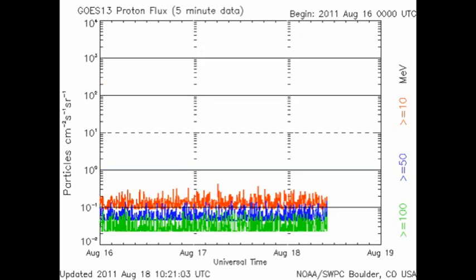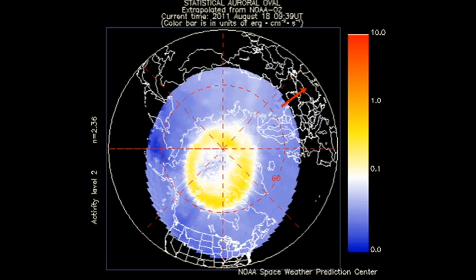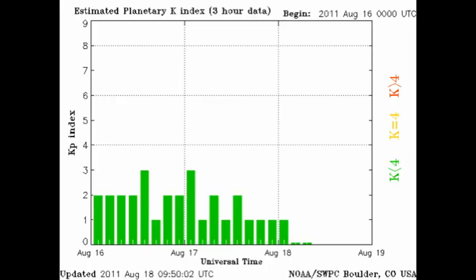As we've had no big flares, the proton monitor is showing background levels. The auroral zone looks even quieter than it was yesterday, and the Kp index is correspondingly varying between 0 and 3.